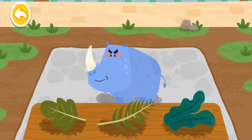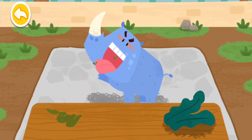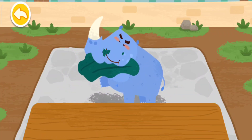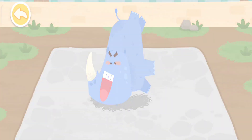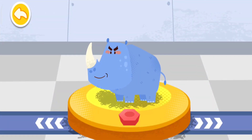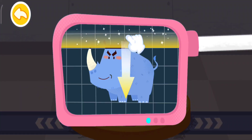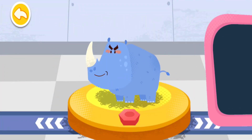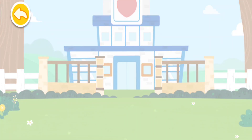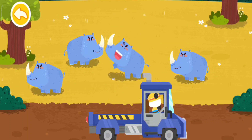Rhinoceroses like to eat all kinds of leaves. Please help examine it. It is very healthy now. You've helped an animal again. Let's take it home. Rhinoceroses live in open grasslands. Goodbye, Rhinoceros.